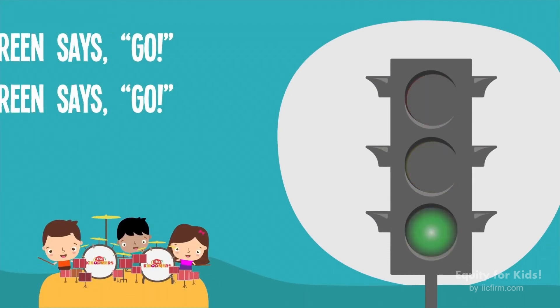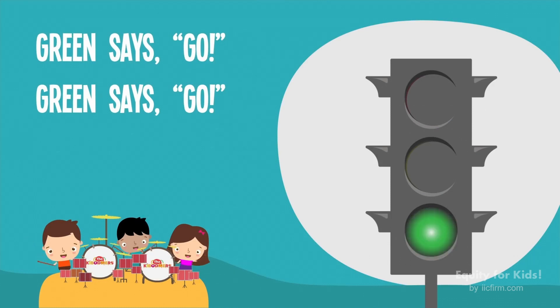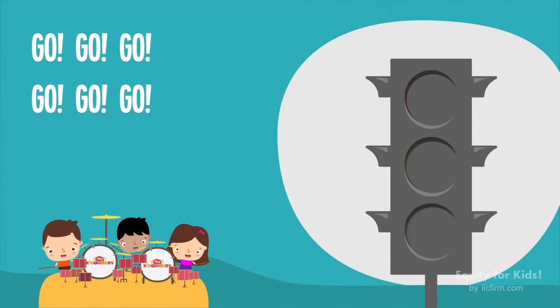Green says go, green says go. Go, go, go!